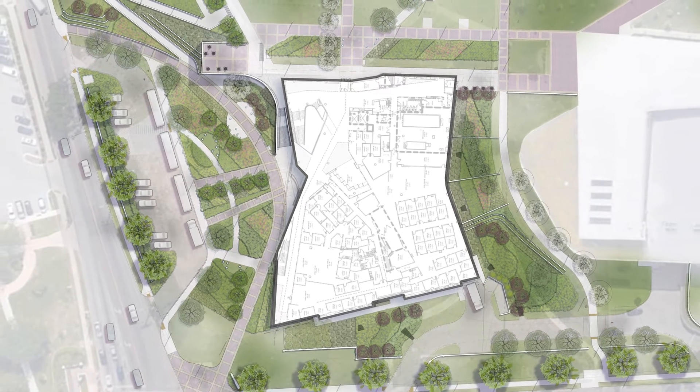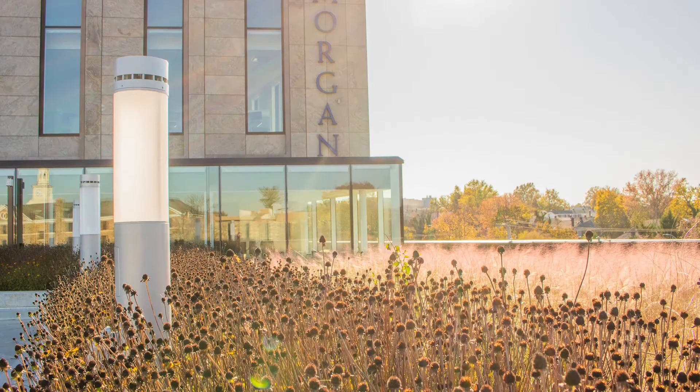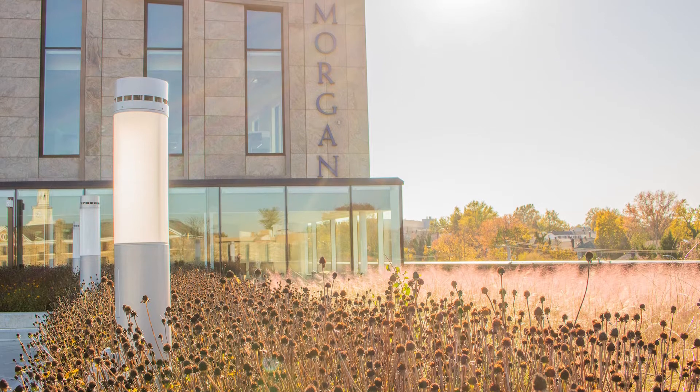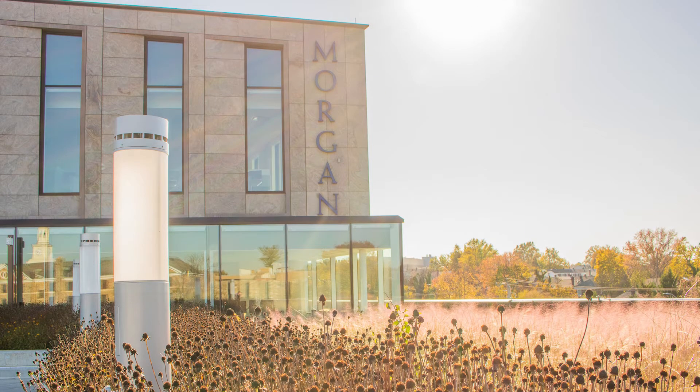Working in concert with the architectural and civil teams, Forteater developed an overall plan that is intentionally functional, visually striking, and respects the history of the university. The entry plaza provides generous arrival space for visitors, buses, and potential students with open space for student gathering.